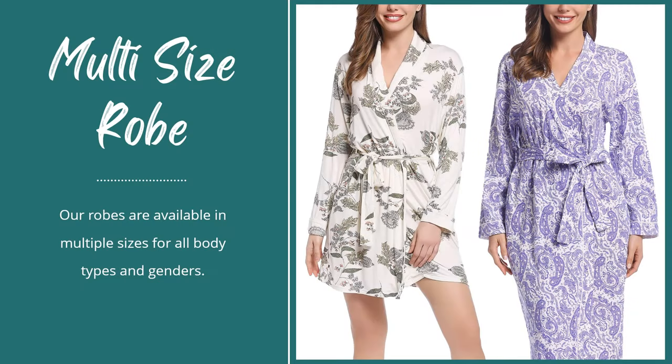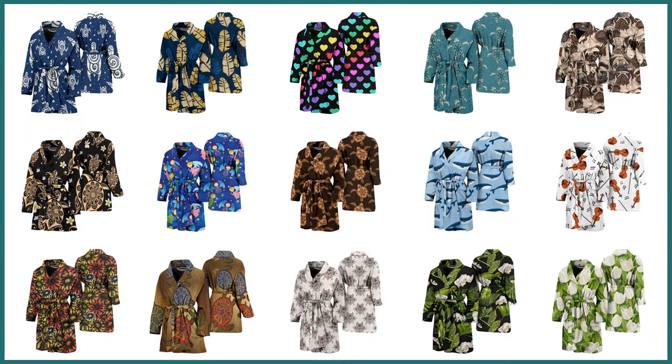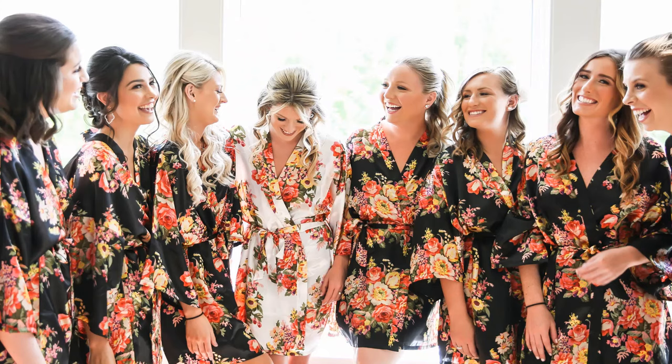Our robes are available in multiple sizes for all body types and genders. We offer over 1,000 trendy robes with stylish designs. These robes are perfect addition to your morning routine, valentine gift for woman, bridesmaid robe, hint party, and more.